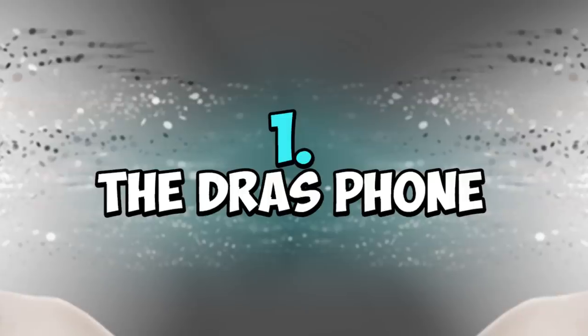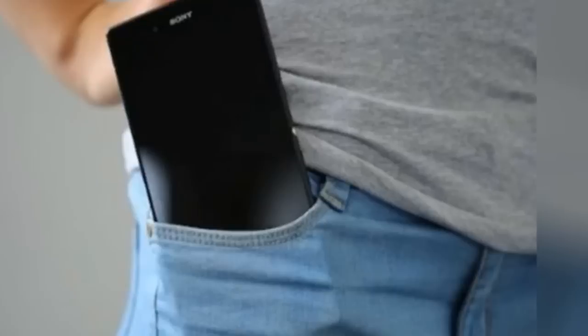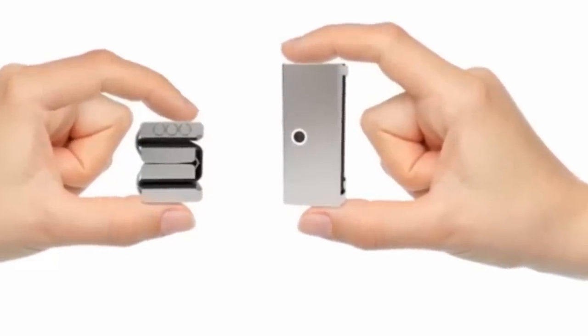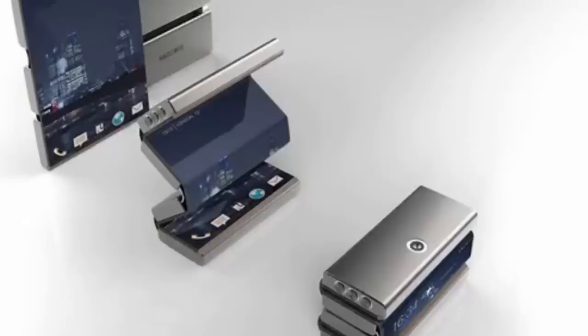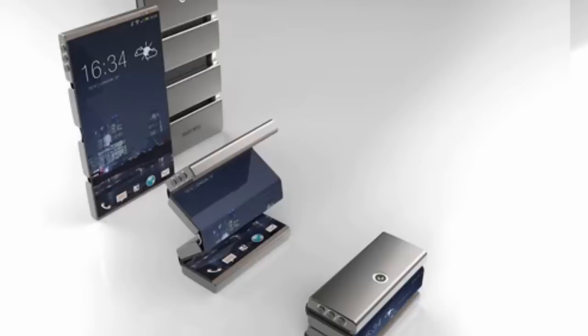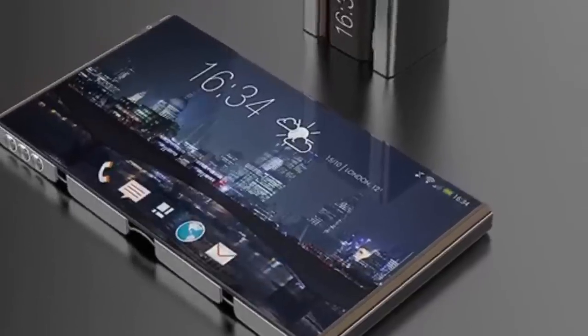Number one: the Address Phone. Phones keep getting bigger and screen real estate is increasing with each new phone release. However, compromises have to be made on the phone's portability — putting a new iPhone in your pocket is becoming more of a daunting task. The address phone design addresses this by combining a foldable screen and a solid frame to allow it to be unfolded into a compact standard format. This allows the user to check messages, time, or even fold it into a mini phone that fits perfectly inside your pocket. The use of the flexible touch screen interface is the most attractive and innovative feature, using sensors to detect finger force to allow folding without affecting touch screen performance.